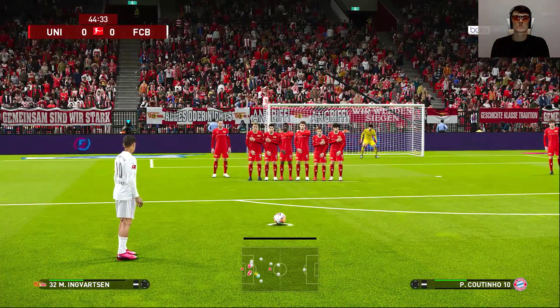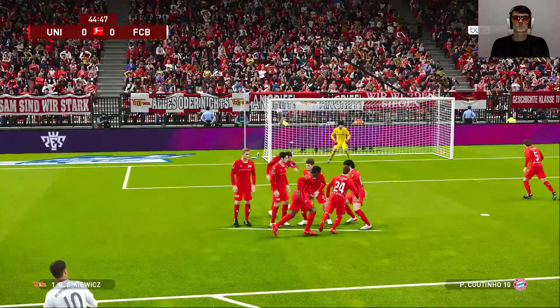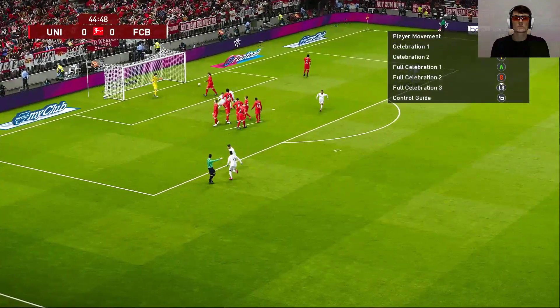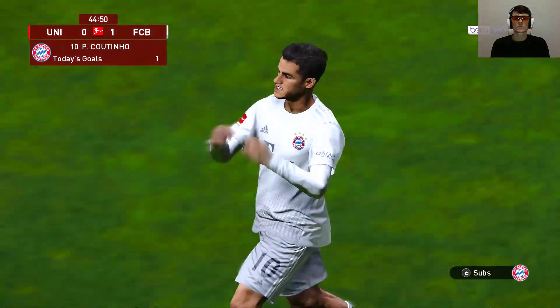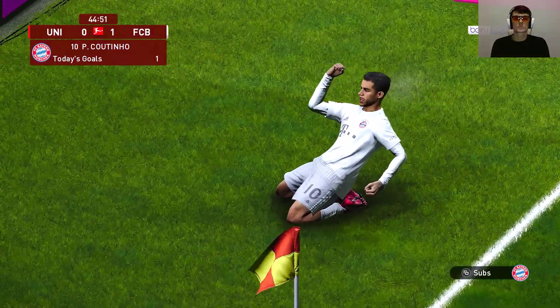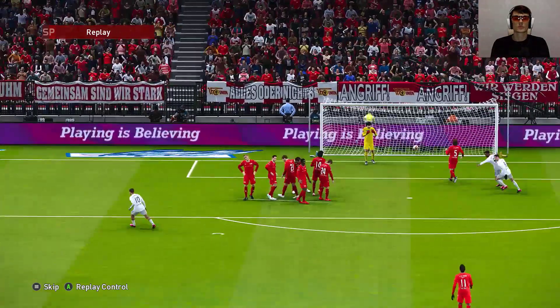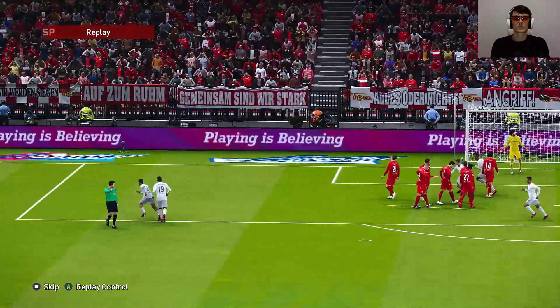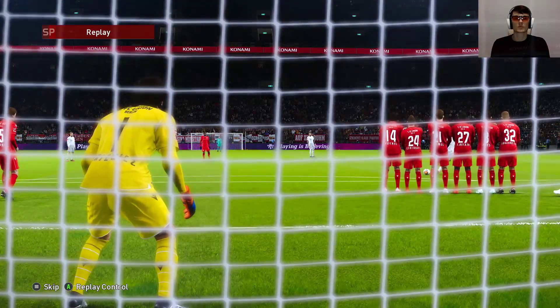Half-time nearly with us — they will be desperate not to concede here. And the potential here for the first goal of the game. Philippe Coutinho — that is simply breathtaking! Well, I'm happy to admit that I didn't really see that coming, but I'm very glad it did. You can only eulogise about such excellence — the finish was imperious, the player immense. Dispatched expertly, nicely done.